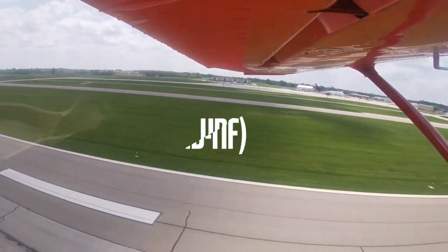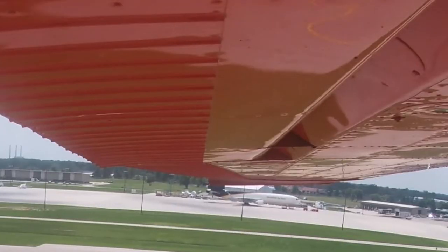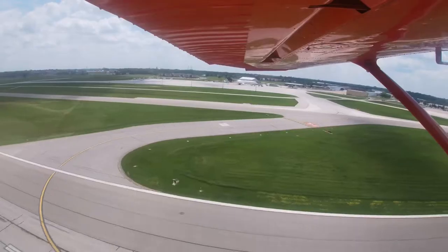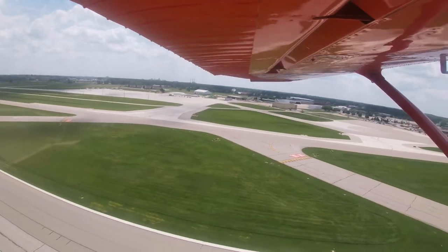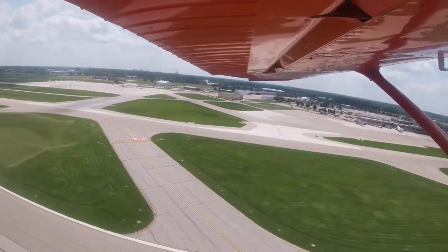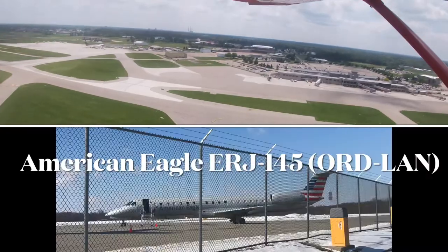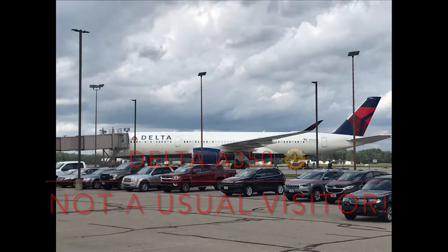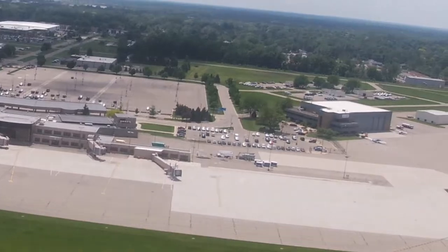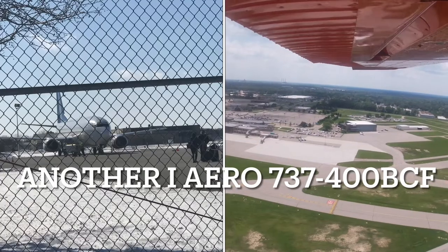We saw a UPS MD-11 freighter — one of the coolest airplanes around. We got some really great views over this runway. Knowing my propensity to visit airports for fun, I've been here before, so here are some pictures of airplanes I've seen there before. We also saw a couple of 737 cargo freighters, which I'm showing pictures of as well.